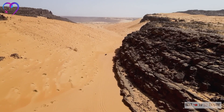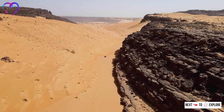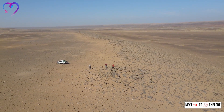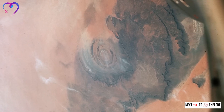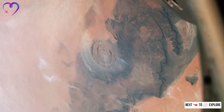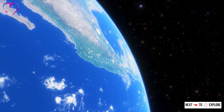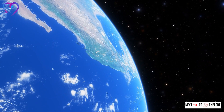For many years, the Richat Structure was relatively unknown to the wider public due to its remote location in the Sahara Desert. However, with the advent of satellite imagery and its distinctive appearance from space, it has captured the imagination of people around the world.